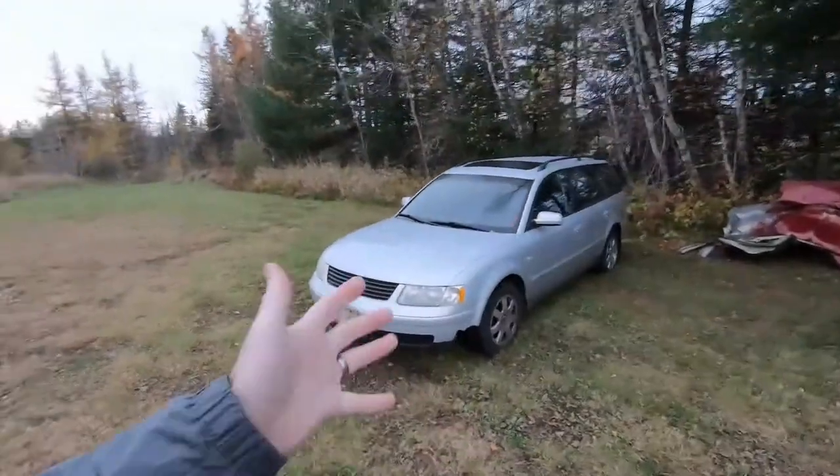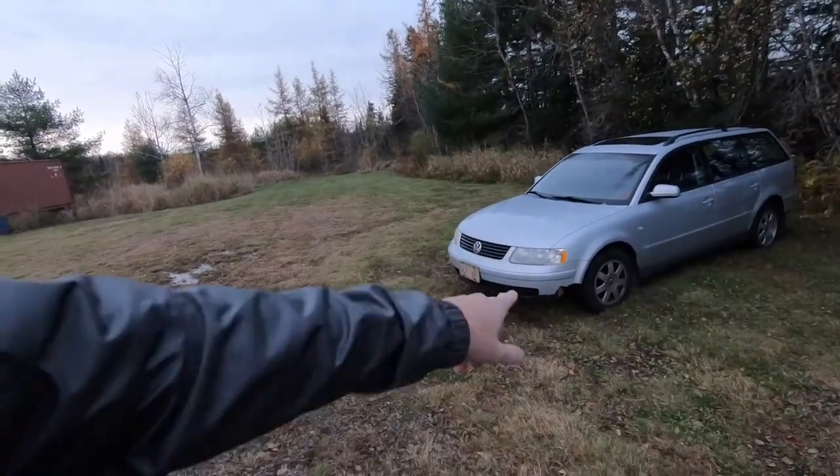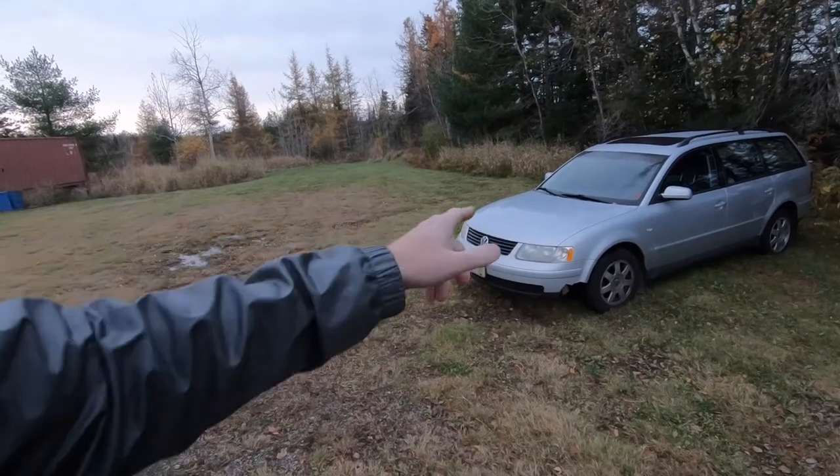Let me know down in the comments what you guys think. But before we do that, we're going to take a closer look at this car and let you know everything we know that's wrong with it. So from the outside of this vehicle, it really doesn't look that bad, aside from the big gaping hole in the front bumper — but who needs a bumper?